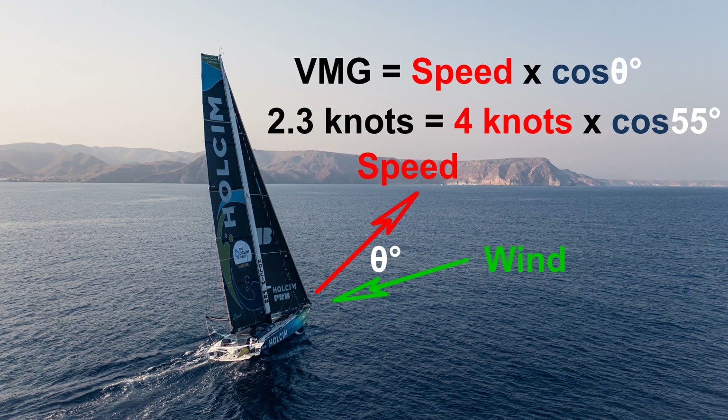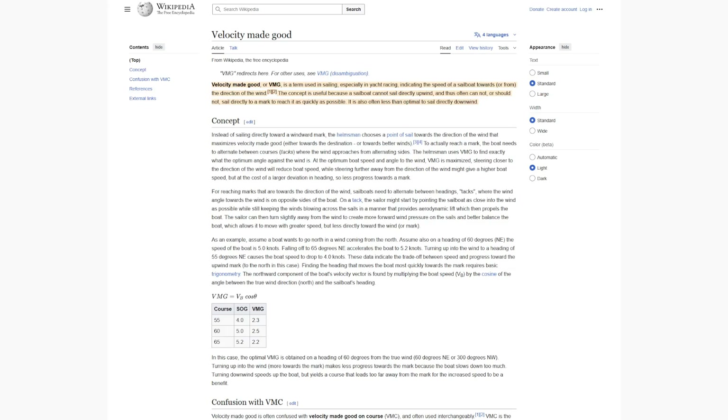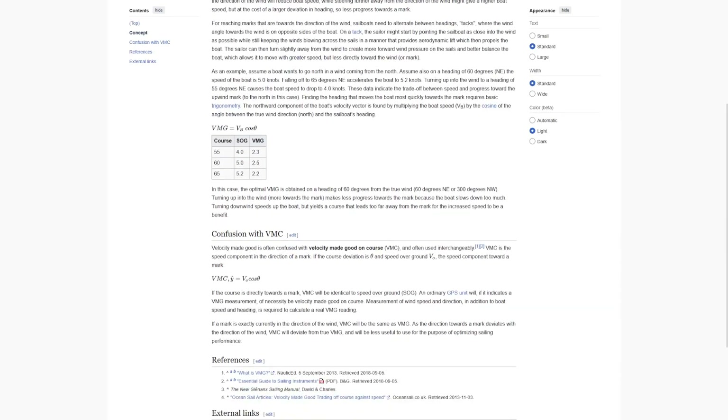So VMG is how quickly you're going towards the wind — or if going downwind, how quickly you're going away from the wind. Because a boat can't go directly into the wind, and an IMOCA yacht won't go directly downwind like you can in some symmetrical boats — you're going to be jibing — so VMG becomes very important. VMC is then velocity made good on course: that is your speed relative to the next mark.